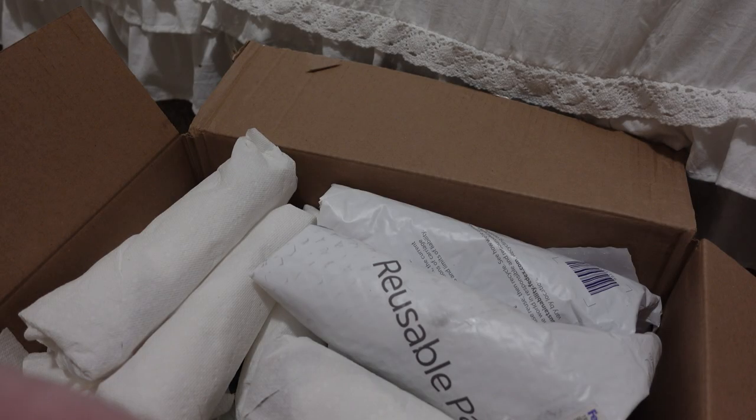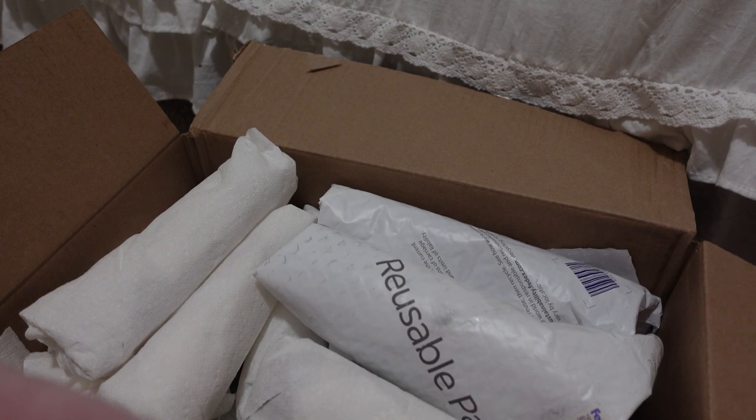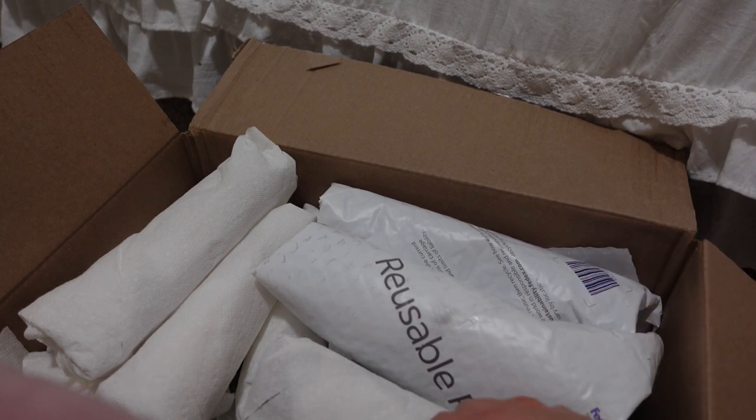I just scored the vintage perfume bottle jackpot, I think. On Facebook Marketplace I found a listing for 25 perfume bottles for $25, and I did it — here they are. Let's look at them!